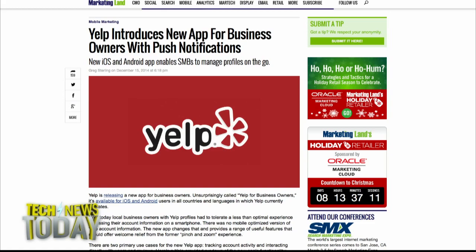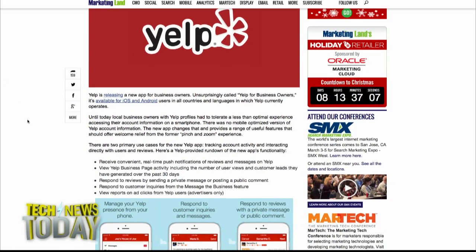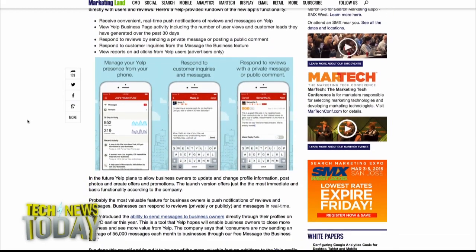Yelp shipped a new iOS and Android app for business owners that lets them interact with customers on Yelp. Yelp for Business Owners is the name of the app. It lets you see activity and customer leads over the past 30 days and respond to customers or reply to reviews either publicly or privately.